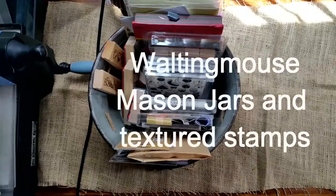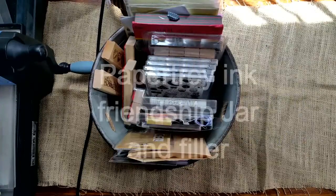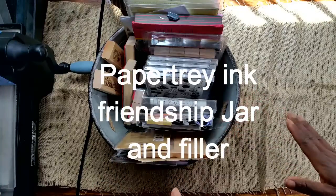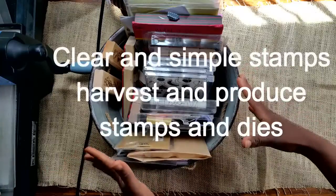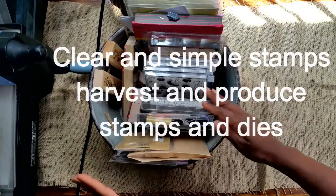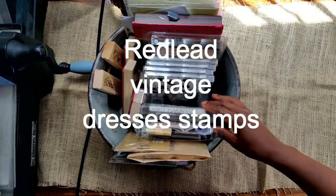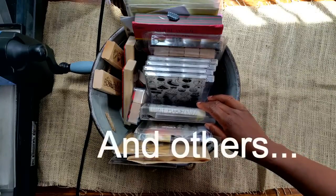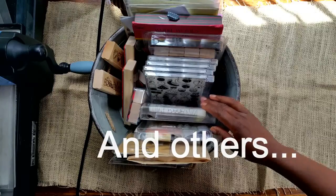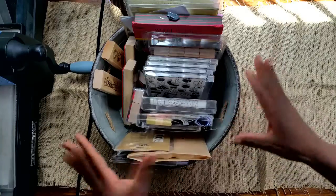Hi YouTube, this is Felicia with Bible Scraps and I am back with another special haul. These special hauls are going to get smaller and smaller. With this new enlightenment, it has made shopping so much easier — I have walked inside many craft stores and walked out with either nothing or maybe one or two small items because what I buy now is intentional.